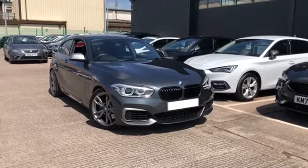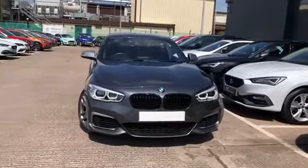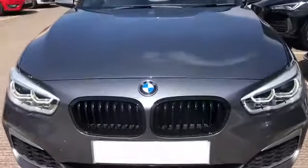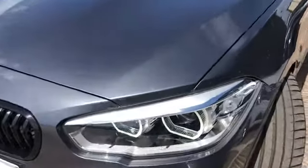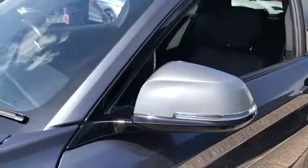Hi, welcome to Crusade. This is a quick video tour of this gorgeous used vehicle currently in our stock. This vehicle is the BMW 1 Series 3 litre, and this is an M140i automatic. Finished in the metallic grey paint, it does come with the black contrast grille on the front and the M140i detailing throughout.